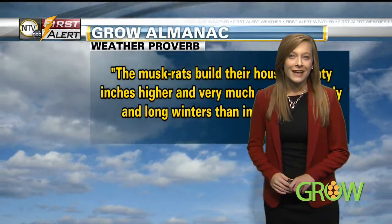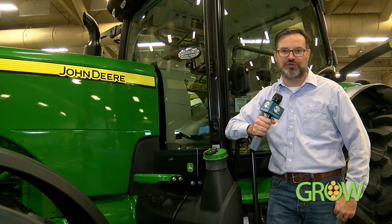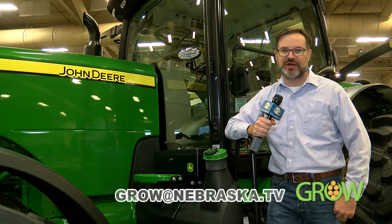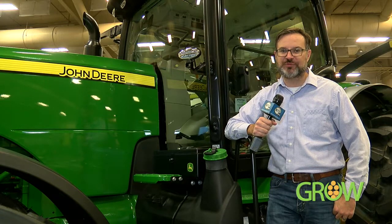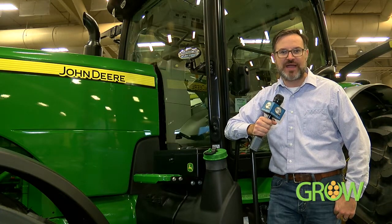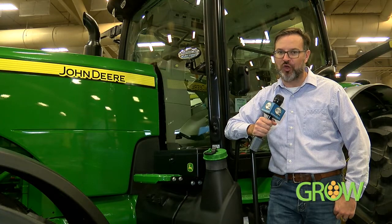That's a check of your Grow weather forecast. Now that harvest is wrapping up, make sure to send us your harvest photos. Email us at grow@Nebraska.tv. We're also on Facebook, Twitter, and Instagram, so make sure to tag us — we'd love to share those right here on the air. And when we come back, we meet a local team headed to Taiwan to get a global view of agriculture. Stay with us.